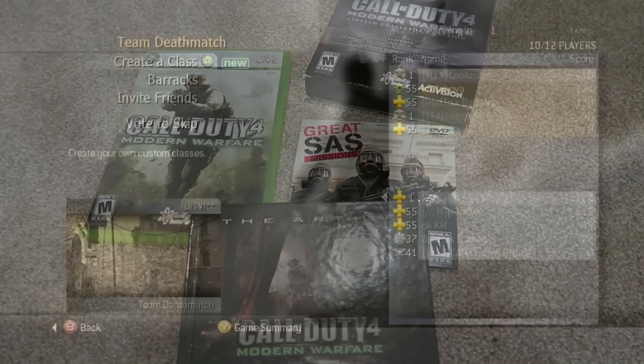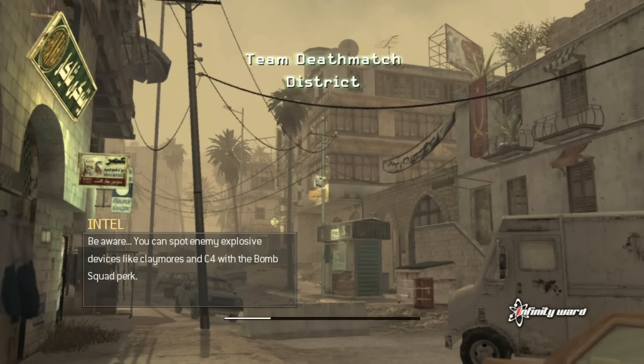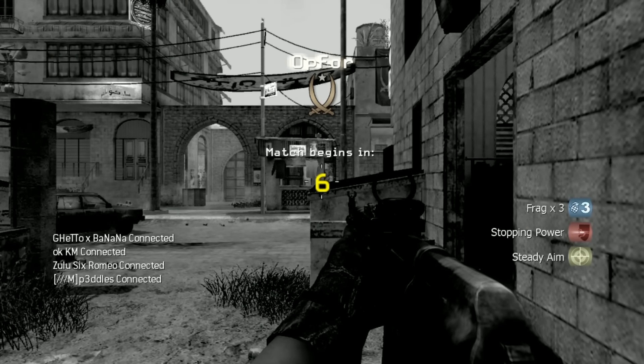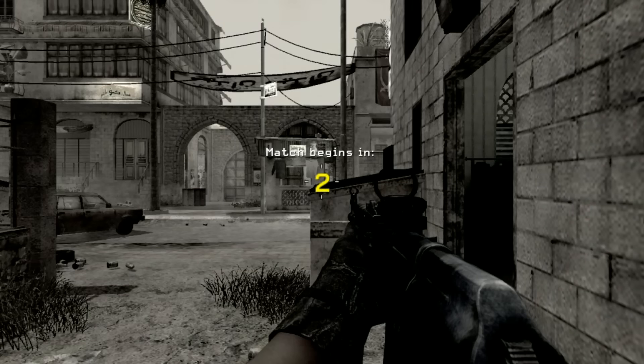Let's jump into some gameplay and talk about some stuff. Welcome to the gameplay — we got some Team Deathmatch on District here today. Just played this not too long ago, had some good fun. I've got two maps right here. We'll see District and then the second map will be a surprise, but you'll like it. I went on a nice streak on that game too.